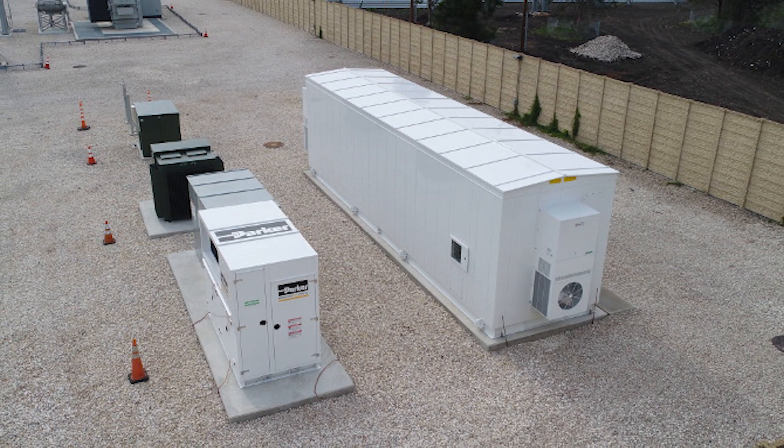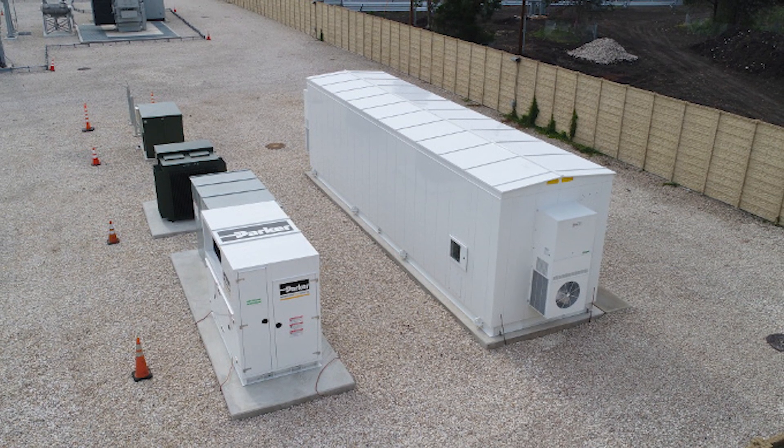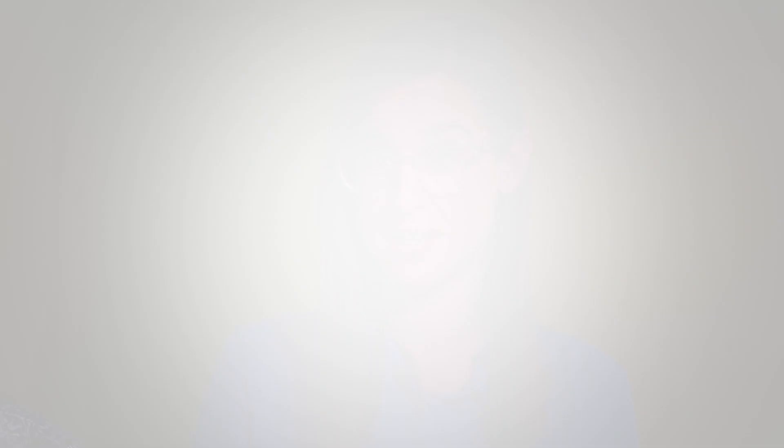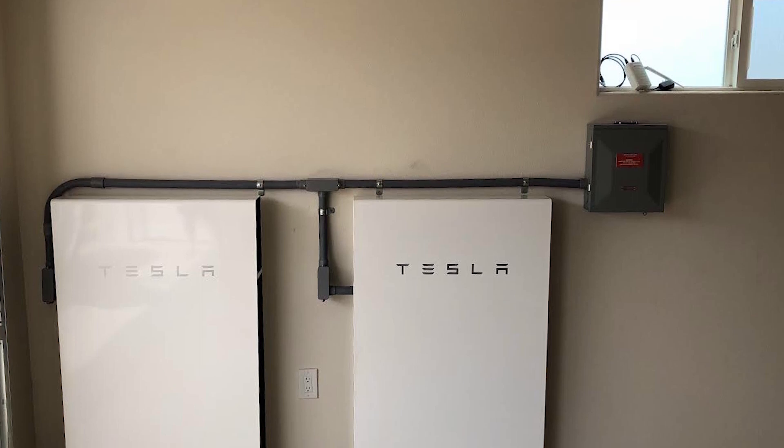Lithium-ion has the highest power density, and overcharging lower-capacity cells can cause thermal runaway and combustion. The sensors can monitor ambient and battery temperature, allowing for early warning when battery temperatures are outside optimal ranges. This can prolong lifespan and improve capacity.